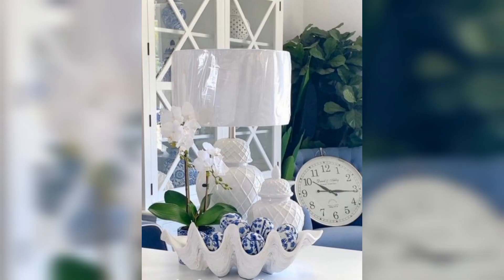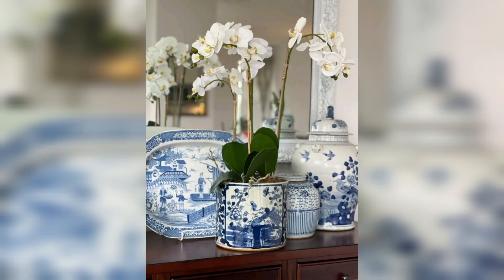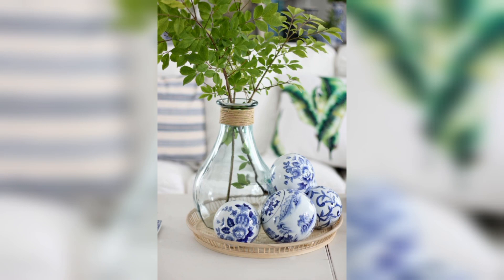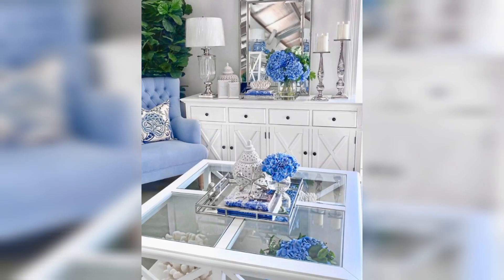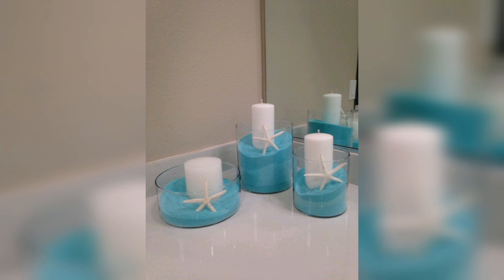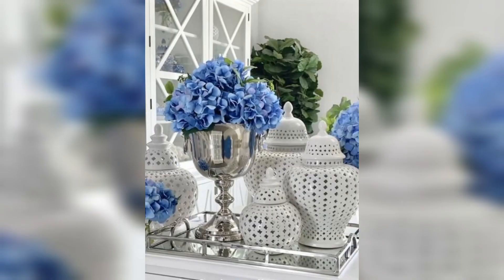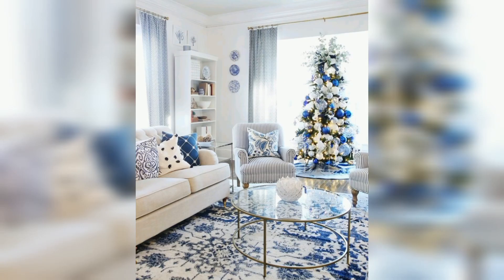With a mix of vintage finds and patriotic yellow, white, and blue decor — the Bloggers Best Summer Home Tour. Welcome, friend! Today I am thrilled to be sharing a peek into our home as part of the Bloggers Best Summer Home Tour. This week, several of my blogging friends are also inviting you into their beautifully styled homes.